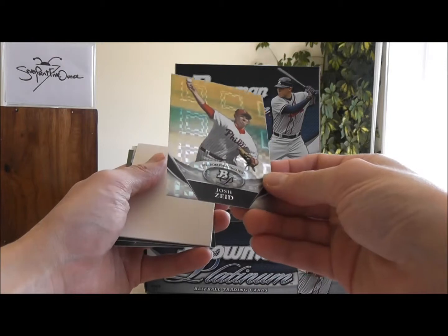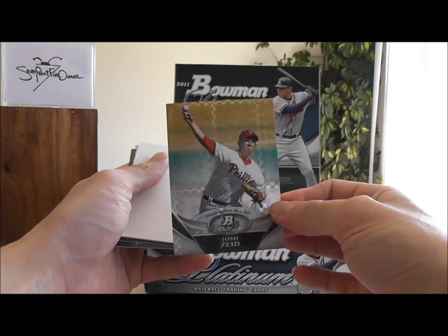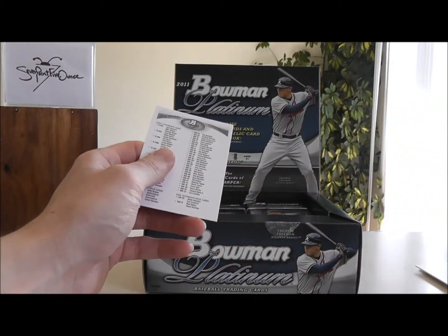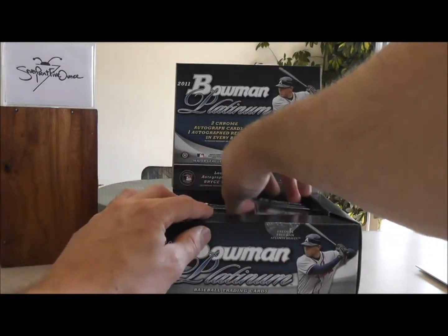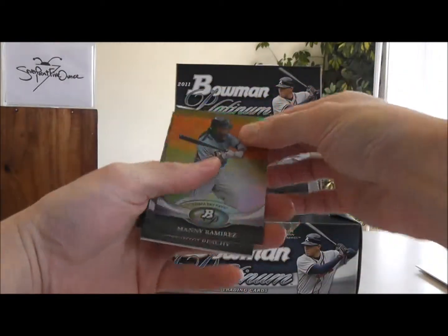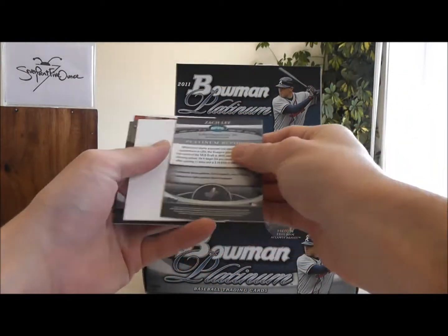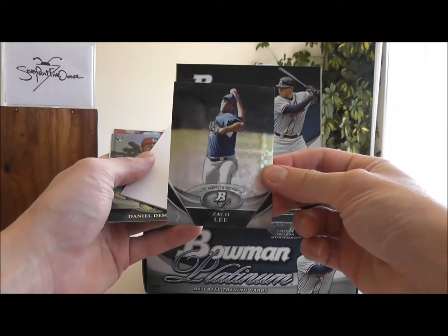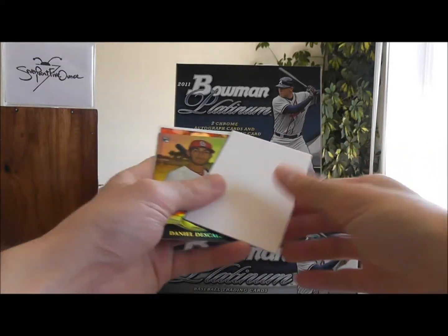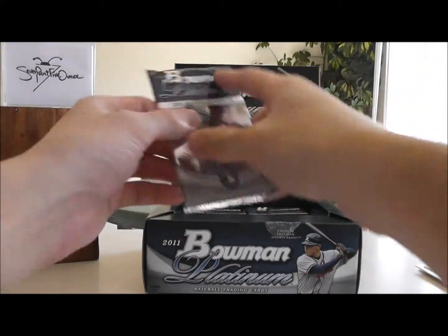Prospect Chrome, Josh Zied, Philadelphia Phillies. And Zach Lee, Los Angeles Dodgers.